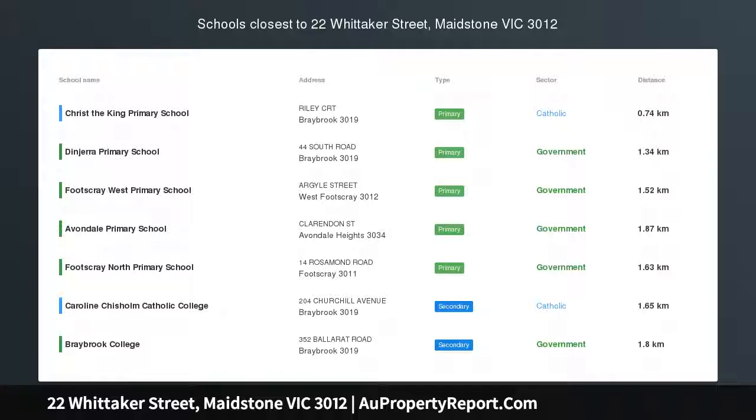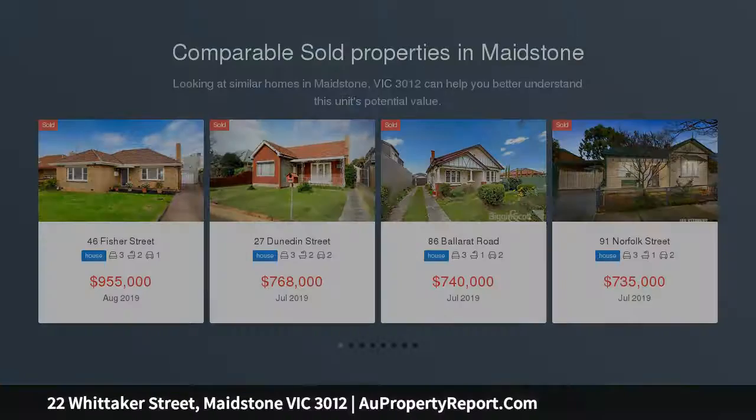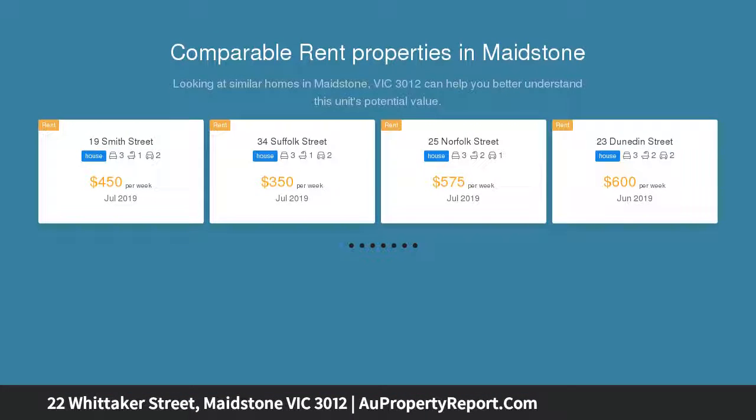Indulge in the panache and creature comforts of a sublime open-plan lifestyle that boasts impeccable finishes. European-designed kitchens complete with stainless steel appliances will provide the inner luxuries we all desire.